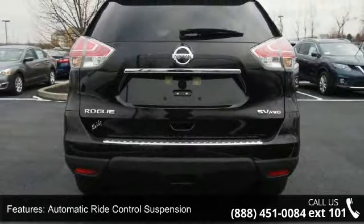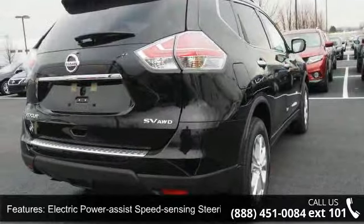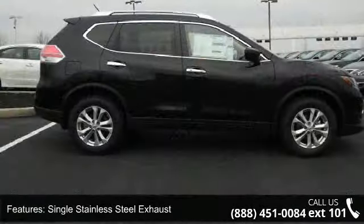Additional features include front and rear anti-roll bars, automatic ride control suspension, electric power assist speed-sensing steering, and a single stainless steel exhaust.